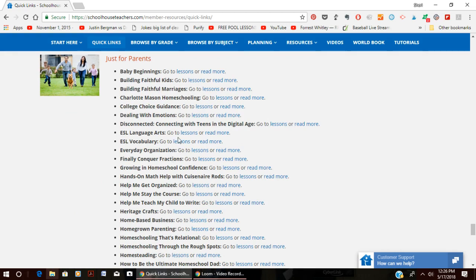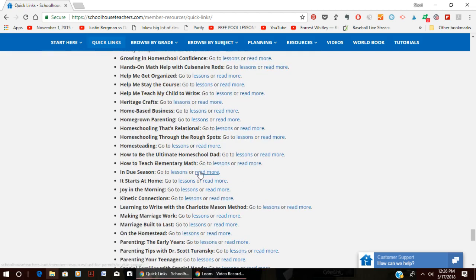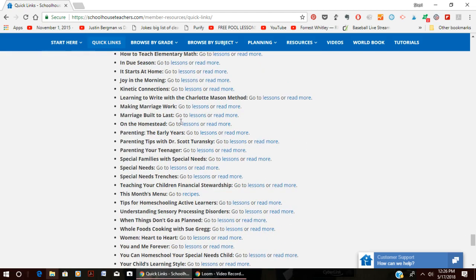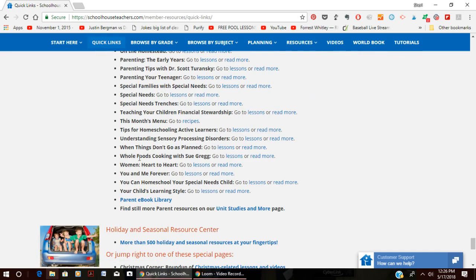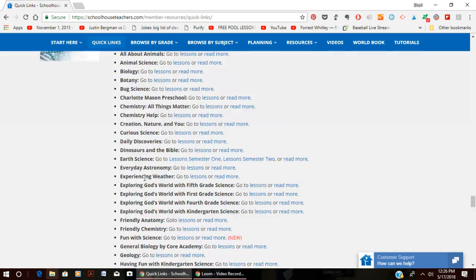There is a section just for parents, which was really amazing to me — it covers homeschooling-type classes, parenting, help with teaching math, and helping with kids who are struggling in certain subjects. There are even marriage classes and whole foods cooking with Sue Gregg. They also have a holiday and season resource center with content divided up by holidays.